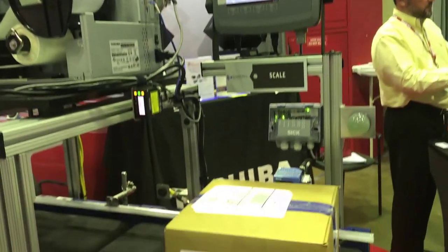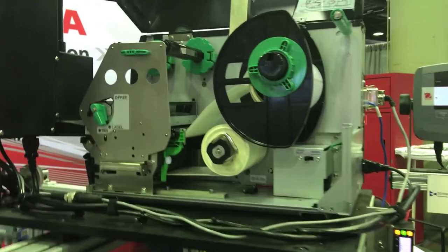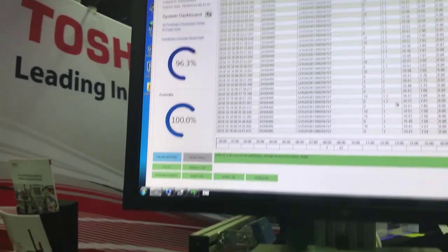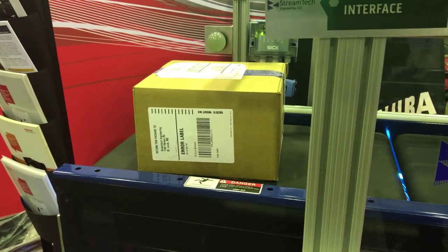Most customers that are going to want to use this type of device are customers who have more of a manual shipping process where they're manually doing the rate shopping as well. This helps automate that process as well as save money on shipping dollars.